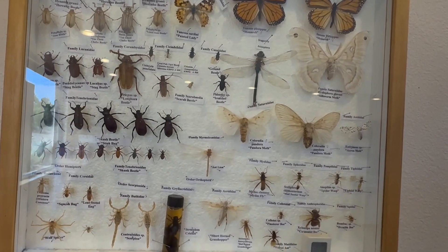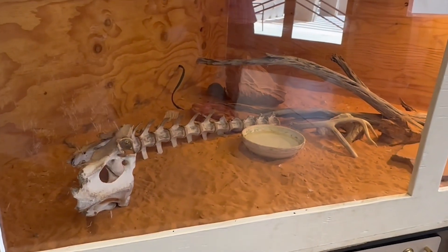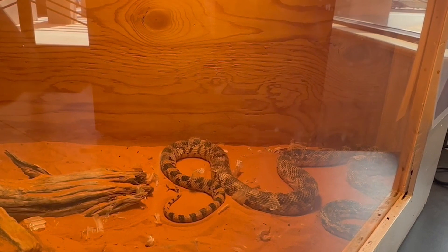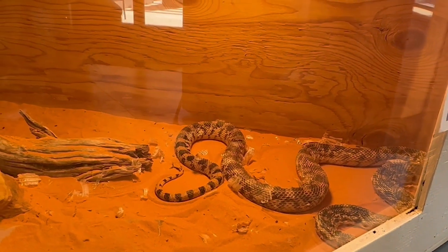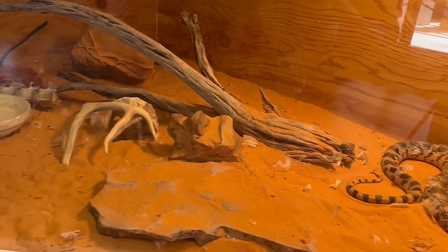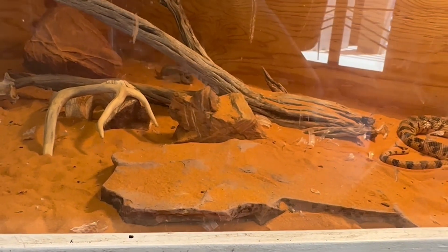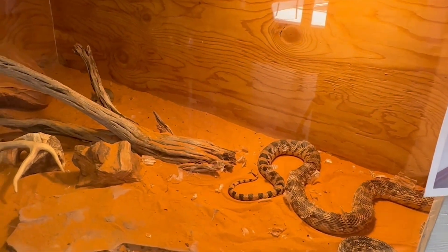Look at those scorpions, butterflies. Look at the little mouse back there — it's a circle of life. And look at this big old snake. That is a gopher snake, and that's his dinner back there. Tansy's not really that happy about that whole idea, but hey, everybody's got to eat. That's how the desert works.